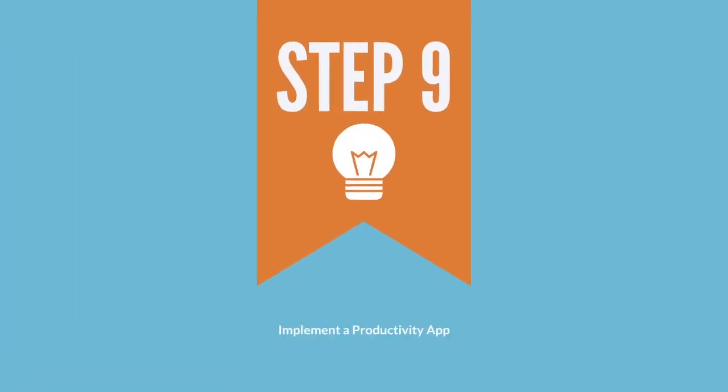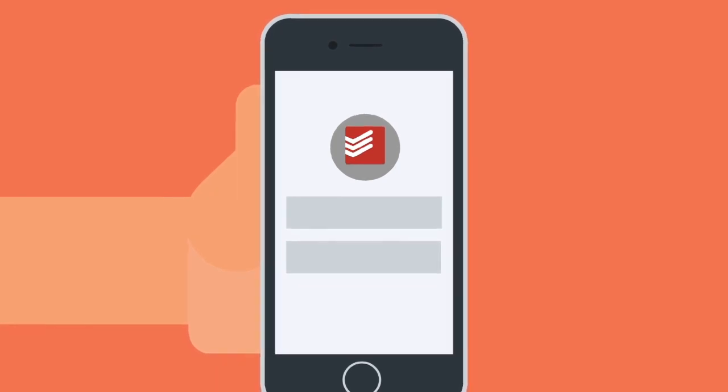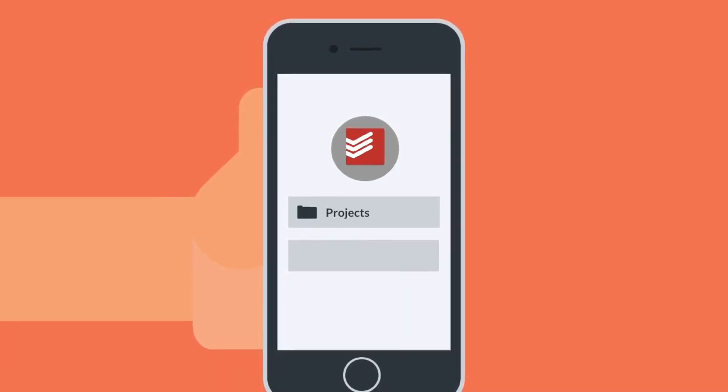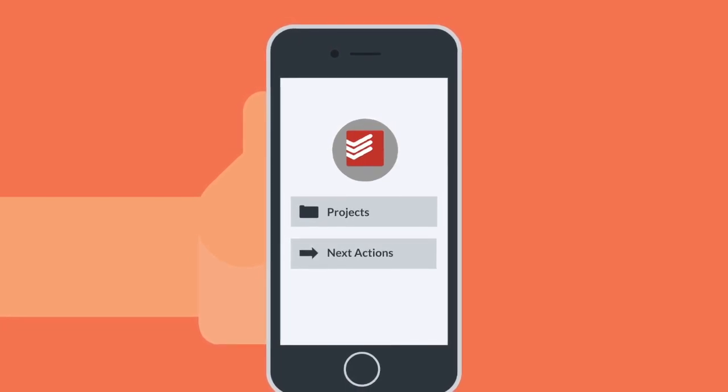Step nine: implement a productivity app. Go beyond checklists and learn how to use productivity apps to help complete major projects in your life.